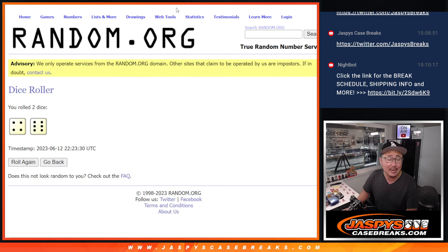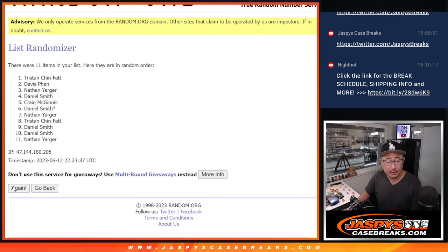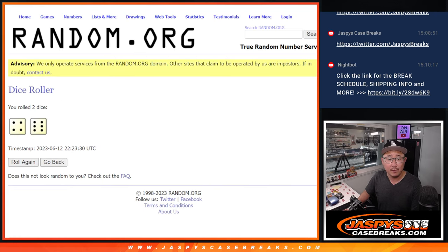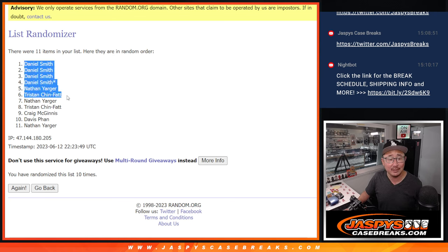Four and a six, ten times. So top six after ten get extra spots. After ten times, look at that — Daniel with four of the six spots. Nathan and Tristan, you also get extra spots as well.